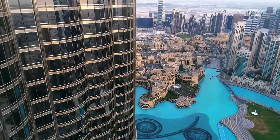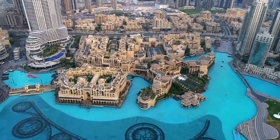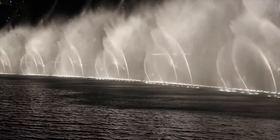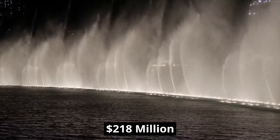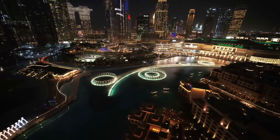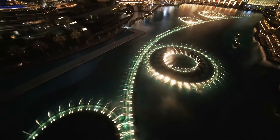At ground level, the tower is surrounded by 11 hectares of land consisting of green spaces and the world's largest choreographed fountain. Construction of this fountain cost about $280 million. It is illuminated with over 6,600 lights and can shoot water up to 150 meters high, which is twice the height of the Statue of Liberty.